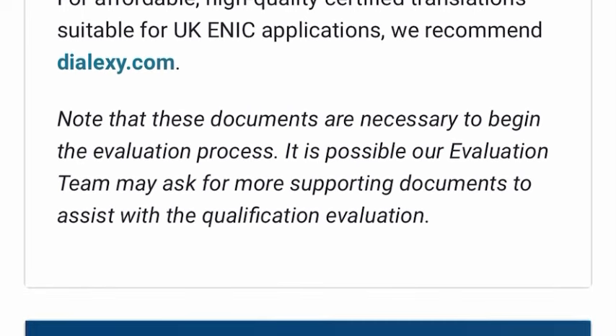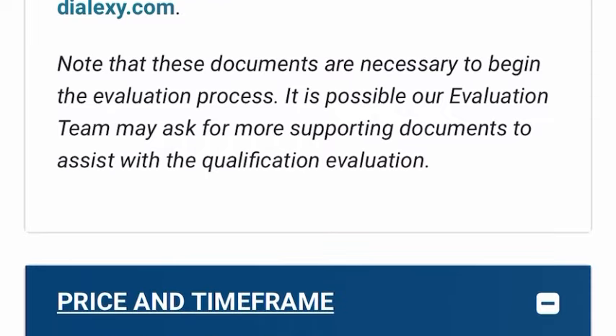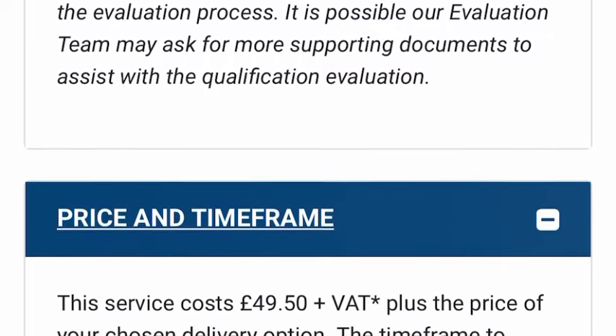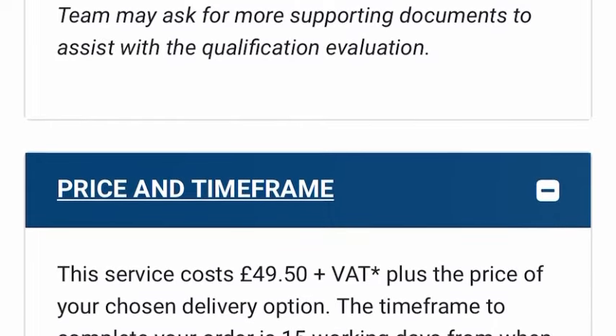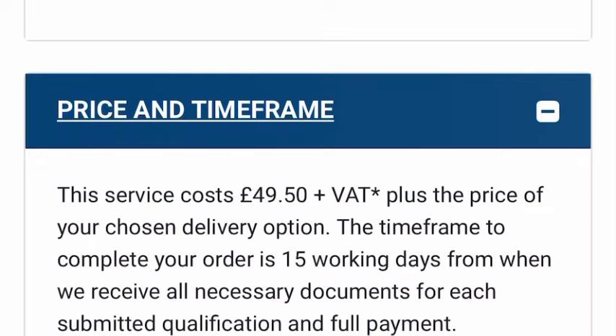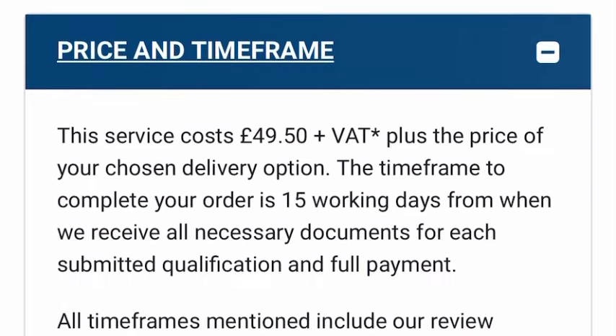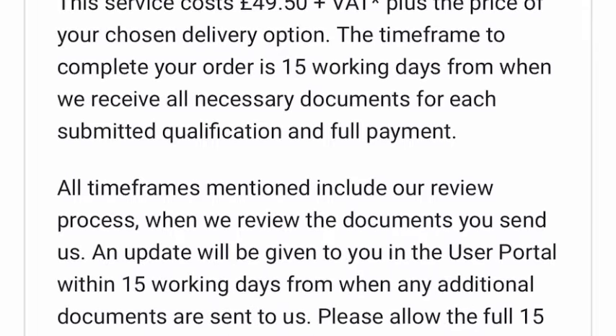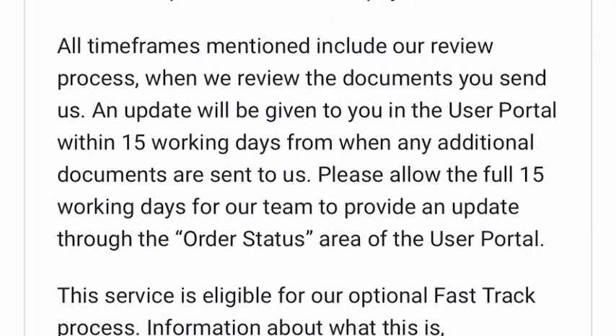Note that these documents are necessary to begin the evaluation process, so you need to have all documents ready before you apply for your statement of comparability. The service costs £49.50 including VAT and it will take 15 working days. That timeframe includes their review process of the documents you send.